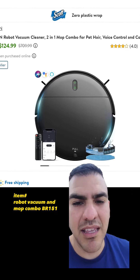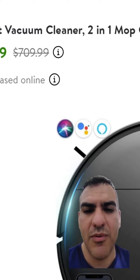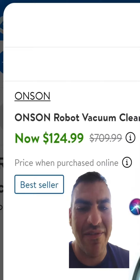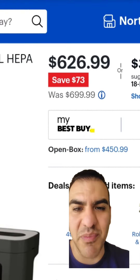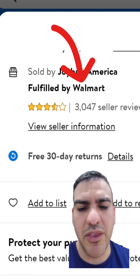This is for the lazy people like me. The Onsen 2-in-1 robot vacuum and mop cleaner. It can be controlled by Siri, Google, and Alexa. Regular price is $710 — seems a little overinflated. Right now it's $125. Best Buy does have a Shark one that's obviously much better quality for $627, but for $125, this is a pretty good deal. It has four stars, 209 reviews. It's fulfilled by Walmart and you get a free 30-day return.